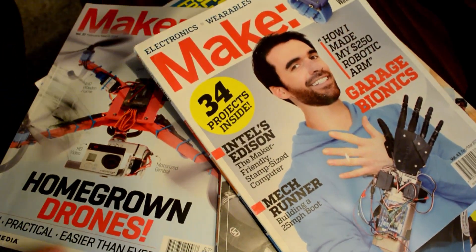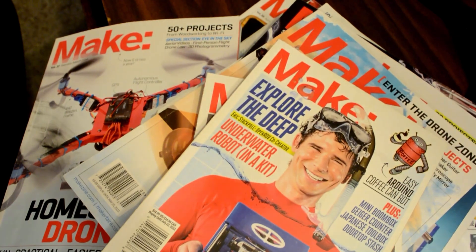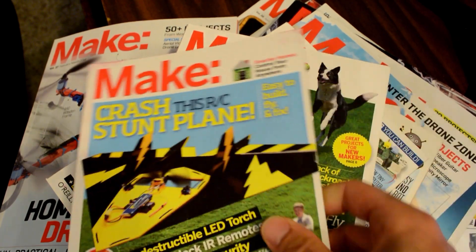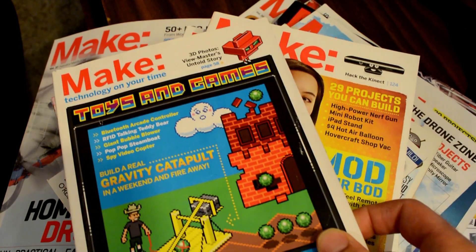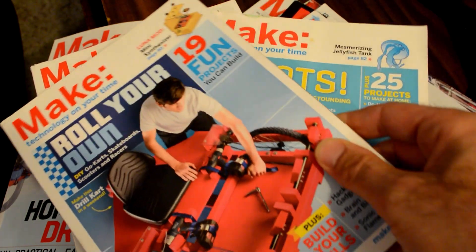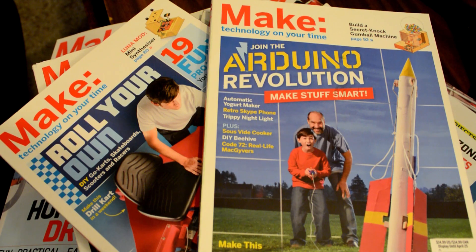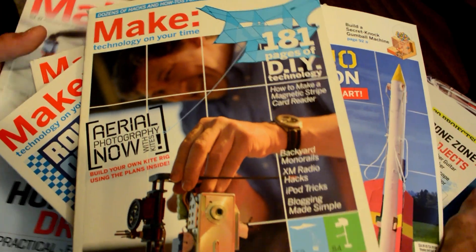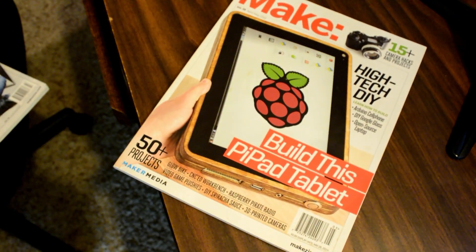The magazine covers all different types of topics, but it does talk a lot about Arduino, microcontrollers, and electronics — that's the part I really enjoy. It also covers crafty things, woodworking, metalworking, and programming. Every year they'll dedicate one issue to 3D printing — last year's was really impressive and focused. They also do one on robotics annually, repeating certain themes on a yearly basis.